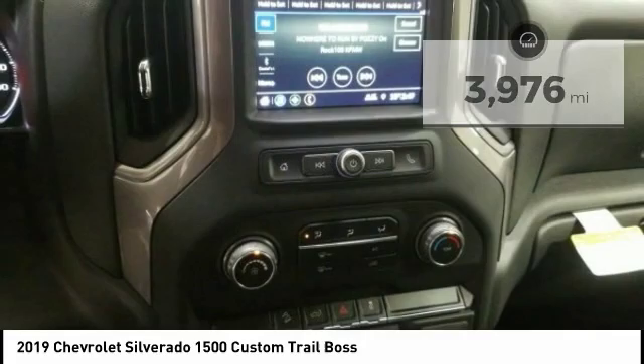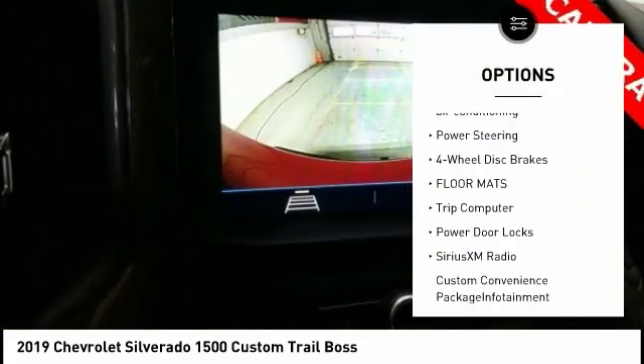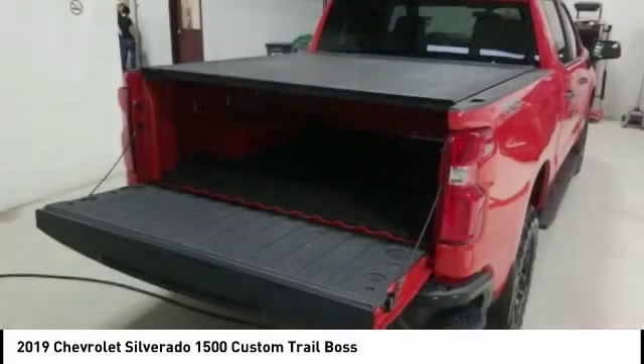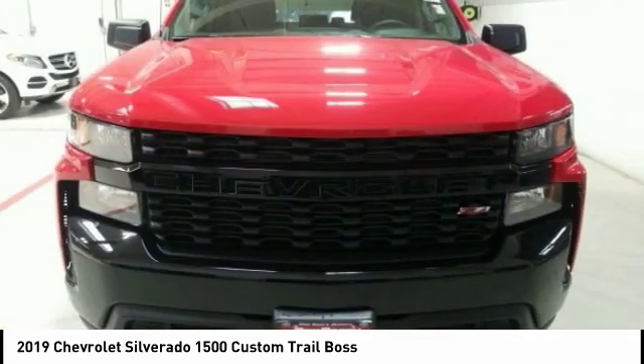Here are some of this vehicle's great options: traction control, remote engine start, dual airbags, air conditioning, power steering, four-wheel disc brakes, floor mats, trip computer, power door locks, Sirius XM radio. This beauty is sure to make you the talk of the neighborhood.